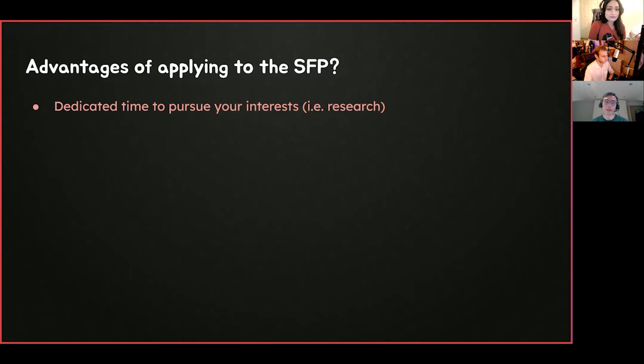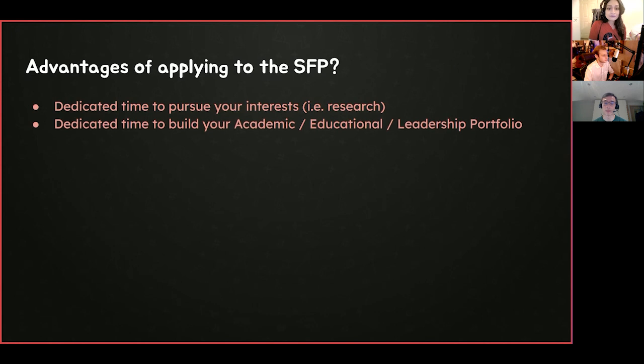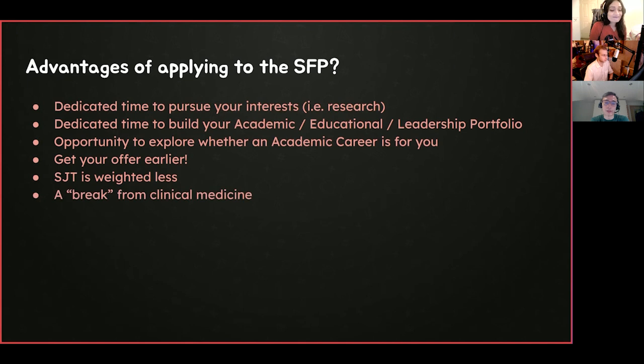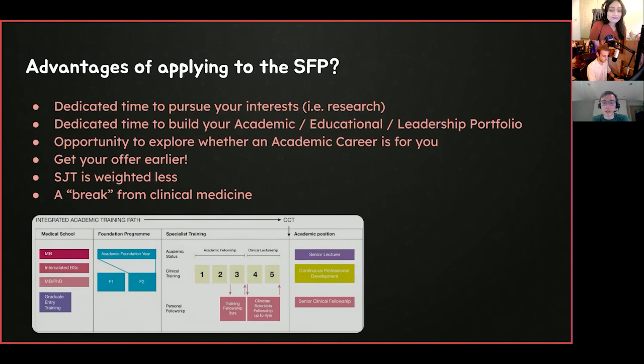Why should you apply? There are many reasons — one being that you now have dedicated time to pursue your interests. In medical school, achieving a publication required enormous spare time on top of lectures and placements. The SFP gives you a four-month block dedicated to this. It gives you dedicated time to develop your portfolio and explore whether an academic career is for you. The main benefit is you get your offer two months earlier than everyone else — in January rather than March. And when you get the offer, the SJT is weighed less; you just need to achieve a satisfactory score.